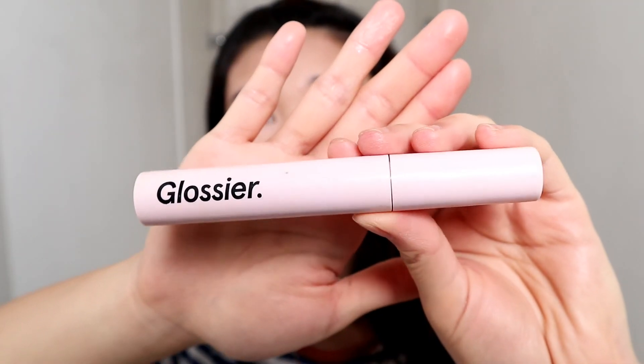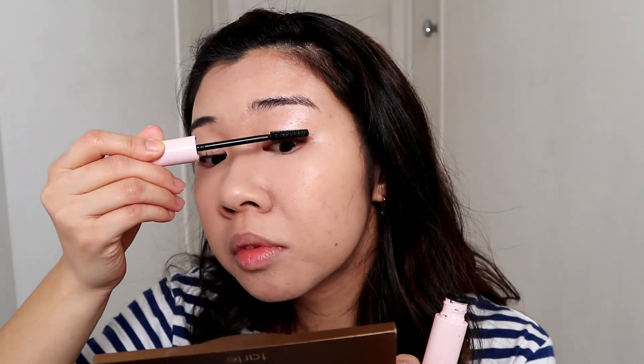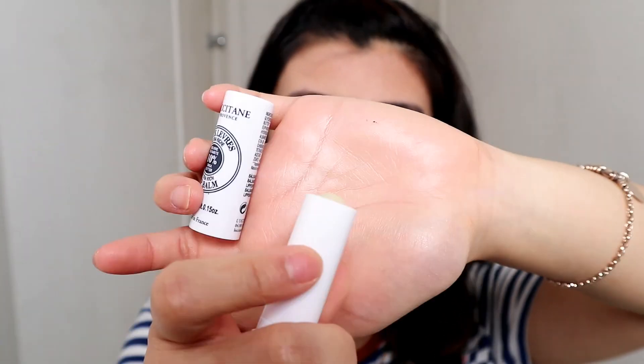With this look I like to skip eyeliner, so I'm going straight to mascara — I'm using the one from Glossier. I'm also going to quickly put on my Laneige lip balm so I can let it set before putting on any lip gloss.